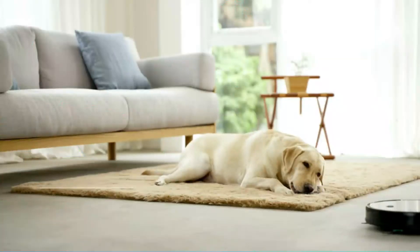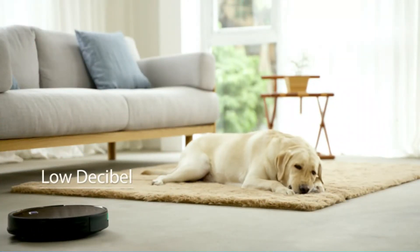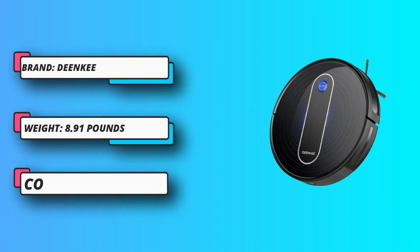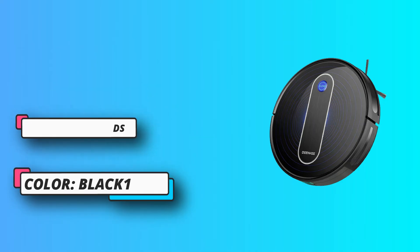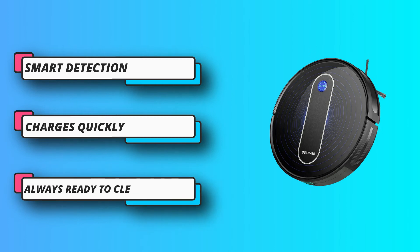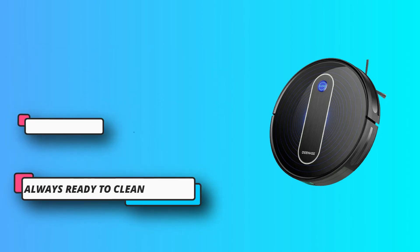Its smart and advanced navigation helps it bypass bumping into obstructions and falling from stairs, helping to protect itself and your belongings. This 2.75-inch slim unit can easily go under furniture for better cleaning. The DK600 has both functionalities: sweeping and mopping.